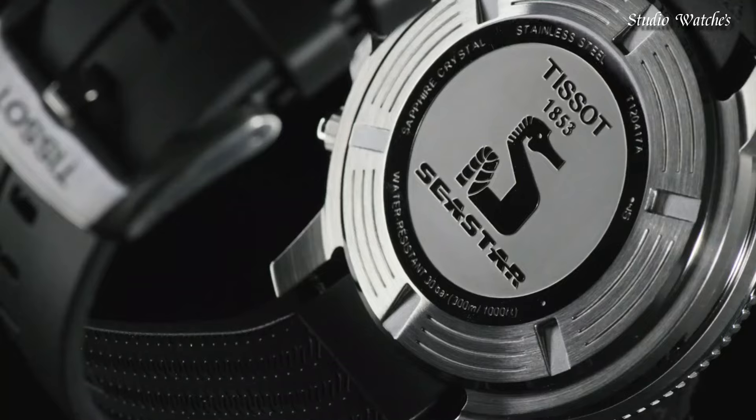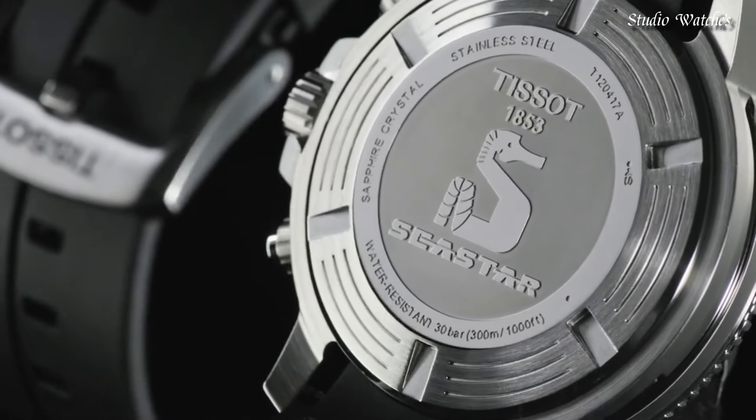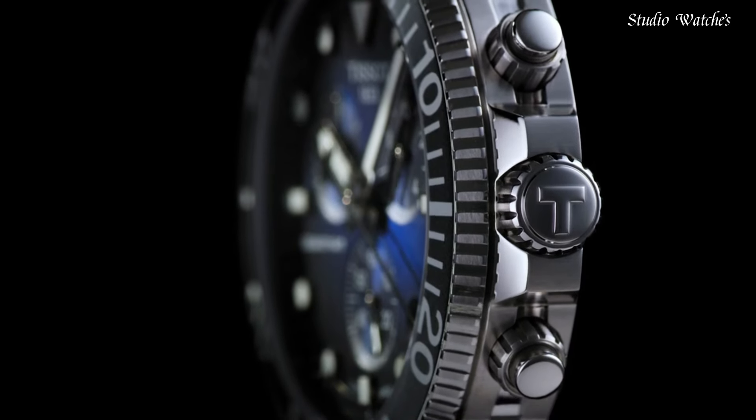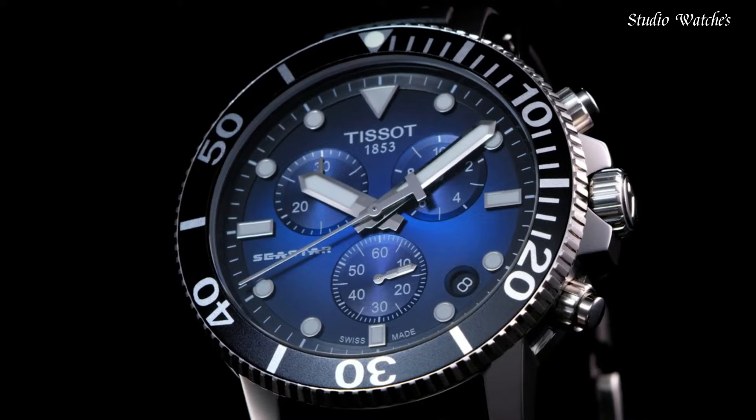Water-resistant at 300 meters, 1,000 feet. Functions: chronograph, Rattrapante, date, hour, minute, small second. Swiss made.